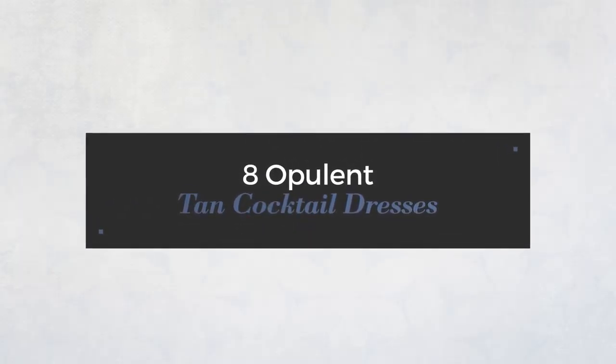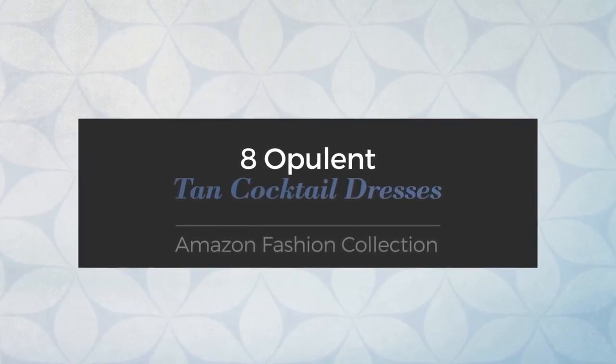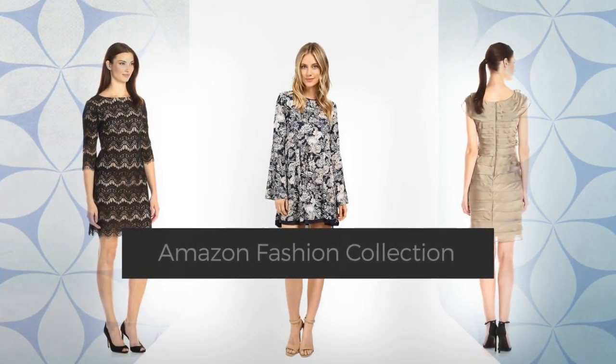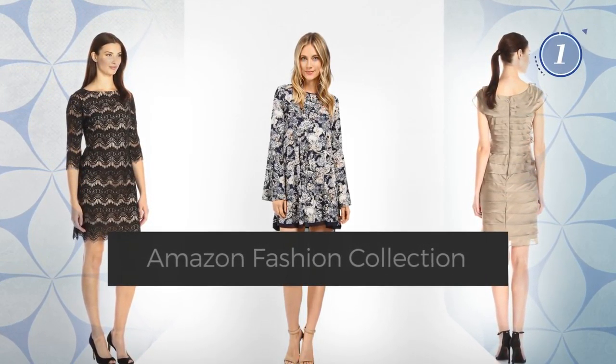8 Opulent Stan Cocktail Dresses, handpicked from over 3,000 fashion designers' catalogues. At any time, click the circle and get the details about your favorite dress.